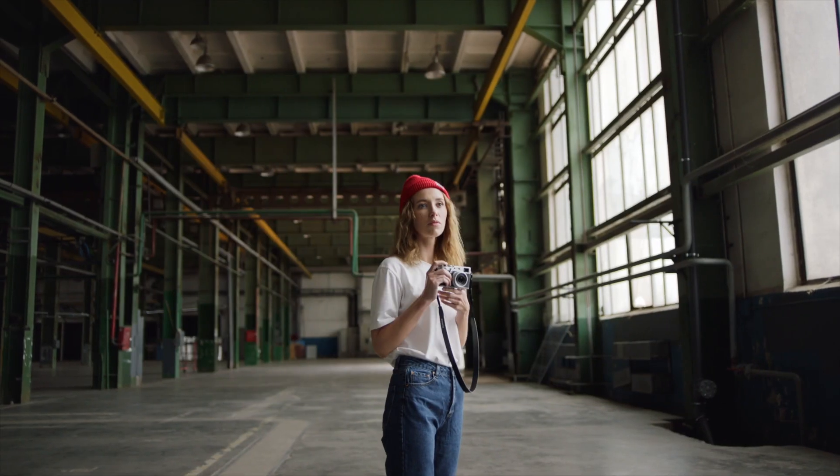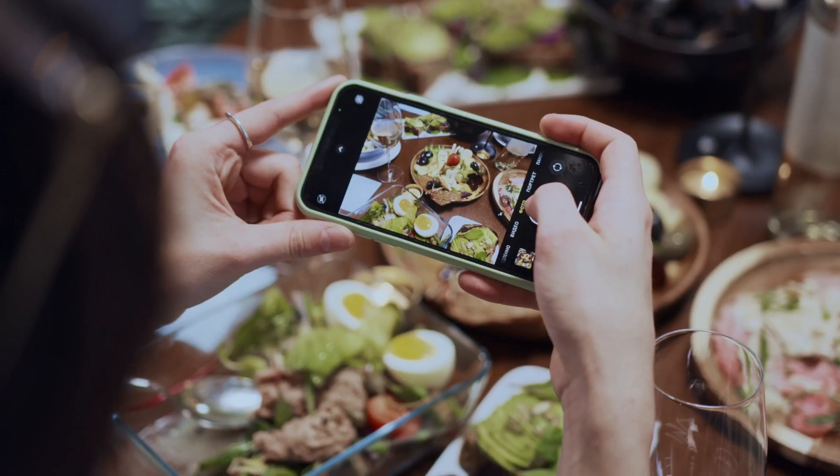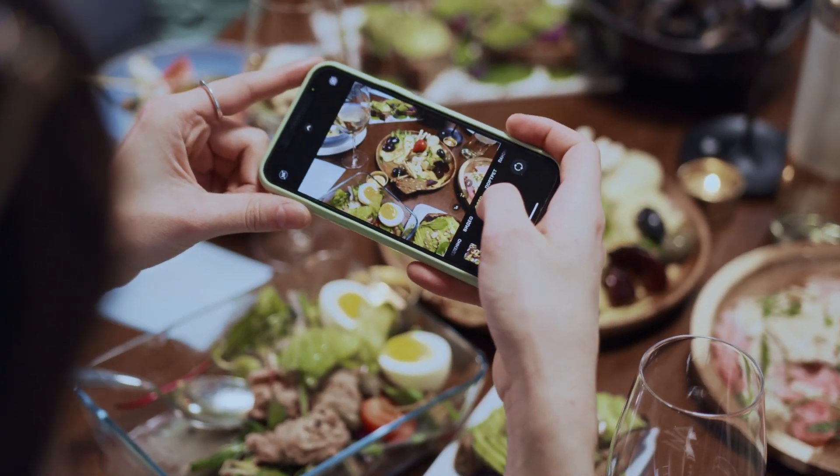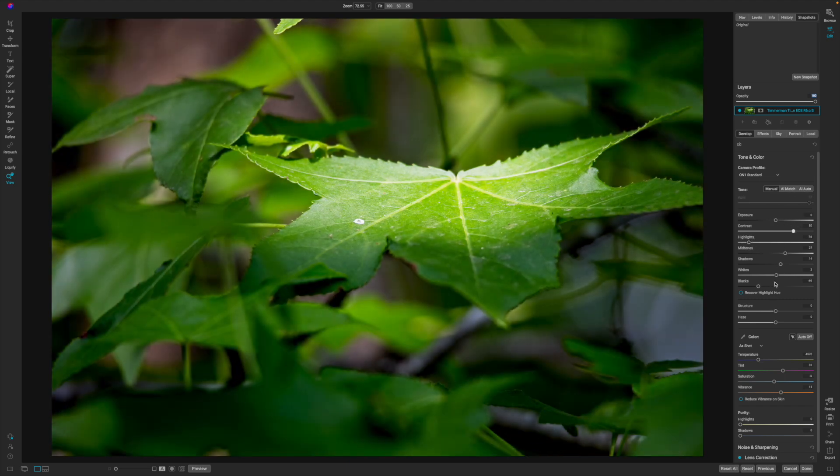2023 is right around the corner and it's a great opportunity to dive into photography if you haven't already. You could go from using a DSLR to a smartphone, but no matter what, you're probably going to find that you need some form of photo editor so that you can modify your images in post-production.